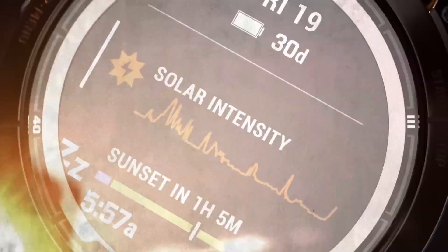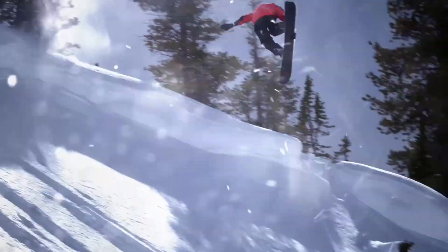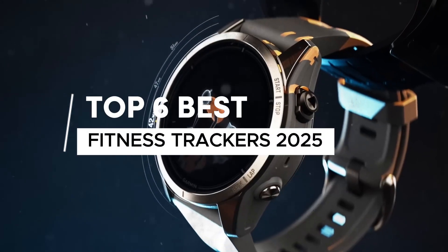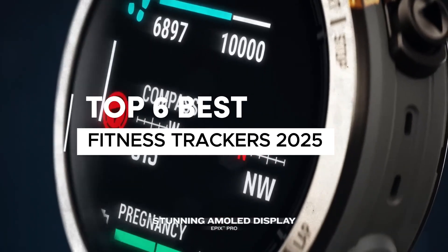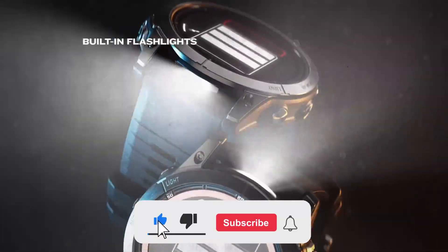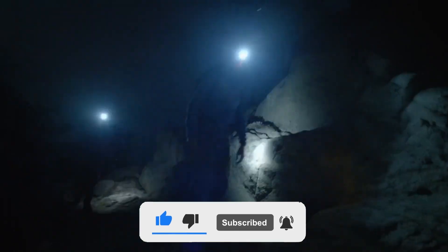With so many options available on the market, choosing the right fitness tracker can be challenging. That's why, in this video, I'll be discussing the 6 best fitness trackers. You can find the links to the best prices for each product in the description below. Please note that the products are not ranked in any specific order, so make sure to watch until the end so you don't miss any important details. So without further ado, let's dive in.